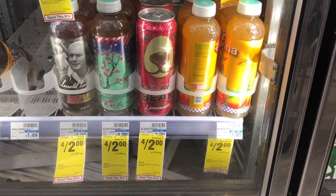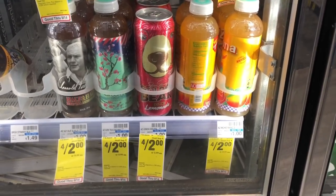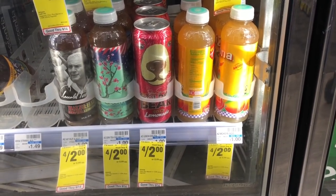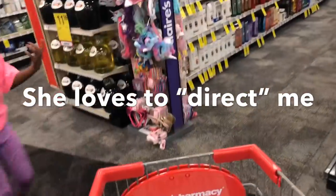The Arizona Iced Tea is four for $2 at CVS, which is a better deal than Walgreens where they're three for $2. So I'm going ahead and grabbing four of my favorite mango Arizona here and skipping it at Walgreens.